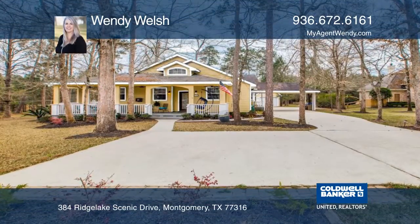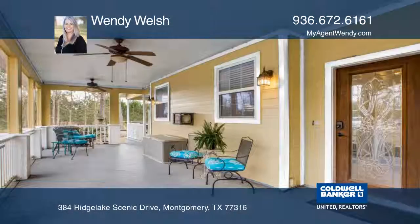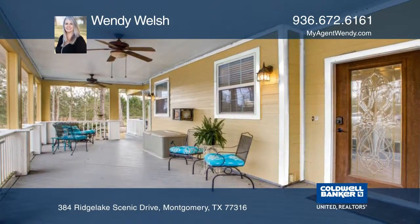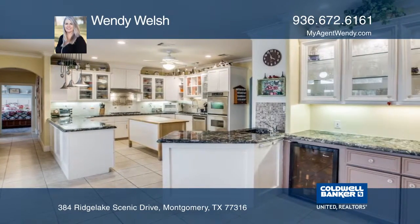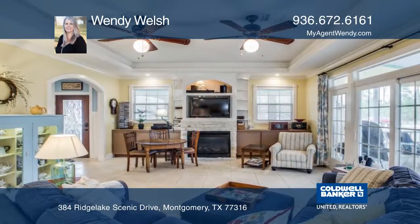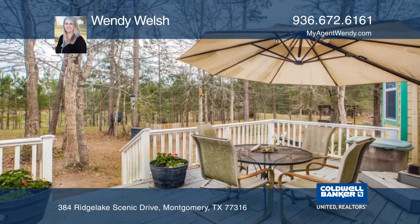Warm and welcoming, this beautiful home offers three bedrooms and three and one-half baths on over an acre. Set on a wooded home site, there are numerous outdoor spaces to enjoy the surrounding nature. From rocking on your front porch to relaxing on the extra-large covered back patio, this lovely property offers country living at its best.